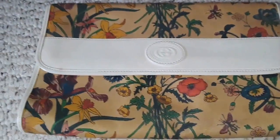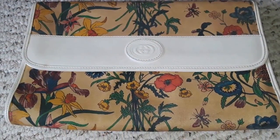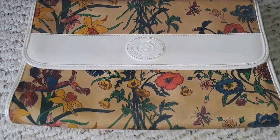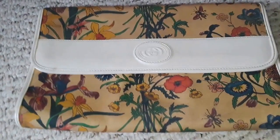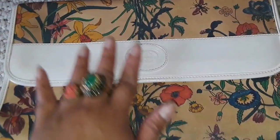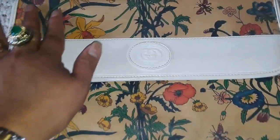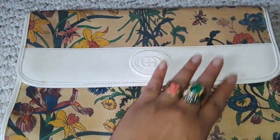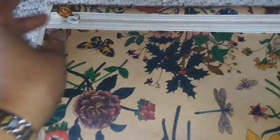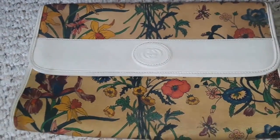This is a vintage Gucci floral clutch — they're coming back again. With vintage Gucci bags the problem is the inside peels off, but you can have it repaired. My repair guy has repaired a lot of Guccis. This one has a patina already. It's a floral clutch, really really nice. I'm not sure if it's supposed to be white or if it's yellowed, but I like the yellowing — it's like ivory piano keys. The design is a poinsettia.